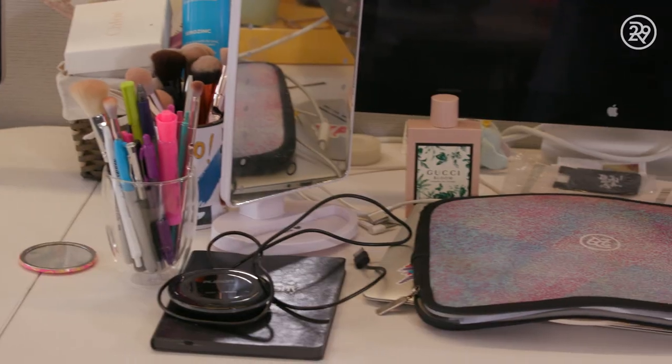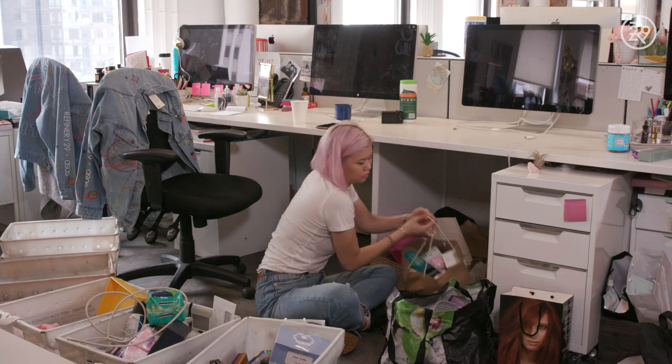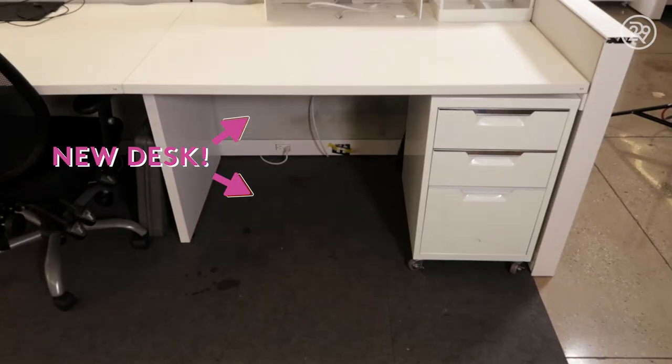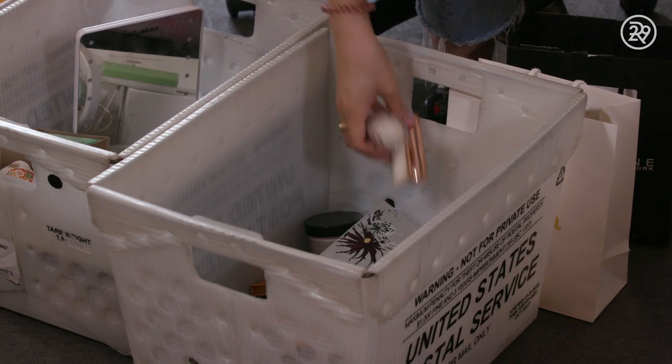I have been working at Refinery29 for almost three years now, and I have accumulated a lot of stuff on my desk. I can barely put my feet under the desk, and I'll end up kicking bags under it. But I'm actually moving desks, so I thought it would be a good opportunity to declutter, reorganize, and also kind of create a really streamlined makeup storage for me.